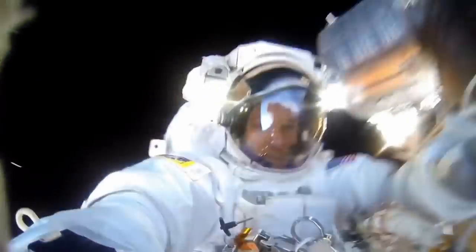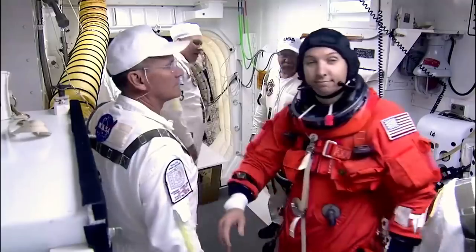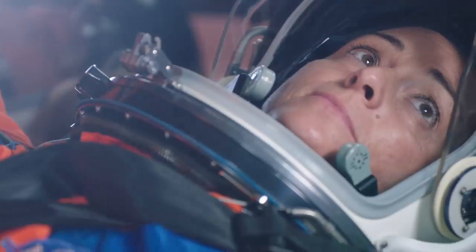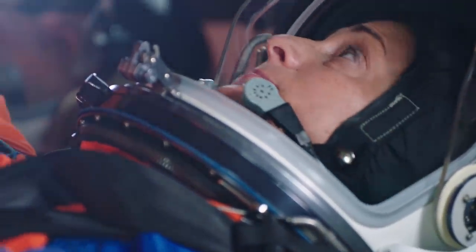Apollo led the way to the moon and we, the Artemis generation, are going there to stay. Those of us in blue flight suits, the start of the Artemis generation of astronauts, could not be more excited about contributing to our nation's goal of putting the first woman and the next man on the lunar surface by 2024.